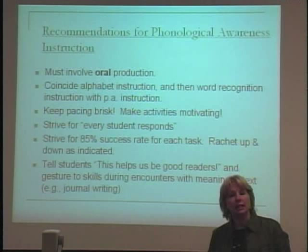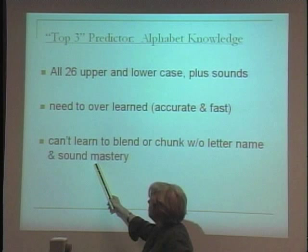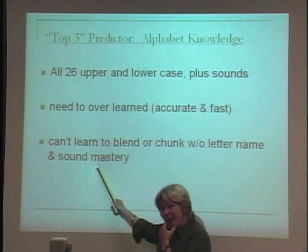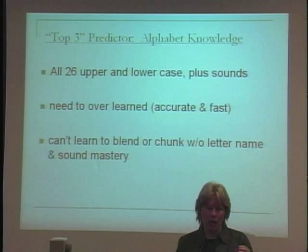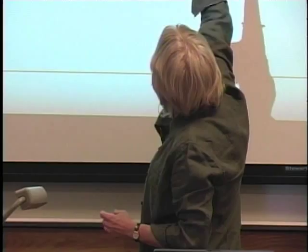Another one of the top predictors is alphabet knowledge. The main thing I want to stress is this: there is a vast difference between the child who looks at a letter and hesitantly guesses 'M?' and the child who instantly says 'M.' When you're talking about alphabet knowledge, you're talking about mastery, automaticity, and knowing the letter name and sound — because the child who can't remember if this is M or N is burning up a lot of cognitive capacity.